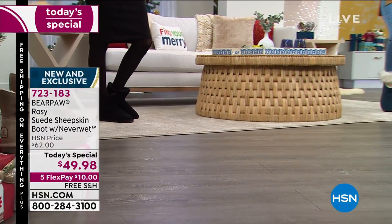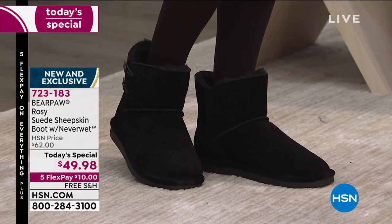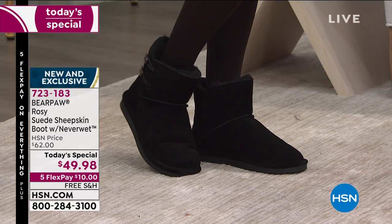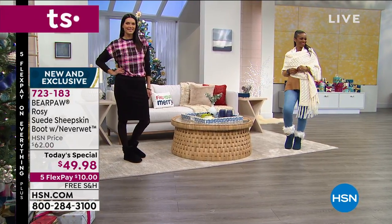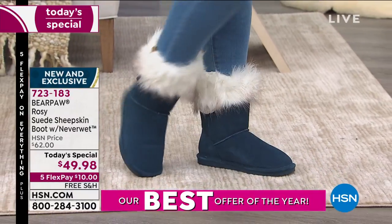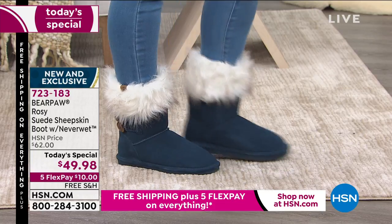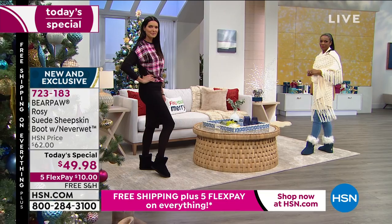Bear Paw was founded by Tom Romeo in California about 20 years ago, and it's all about redefining casual footwear — footwear that will keep up with your lifestyle. This morning we want to introduce you to Rosie, and that's not our beautiful models Angie or Ingrid — Rosie is on their feet, keeping them nice and warm. It's plush, it's soft, it will move and groove with you.